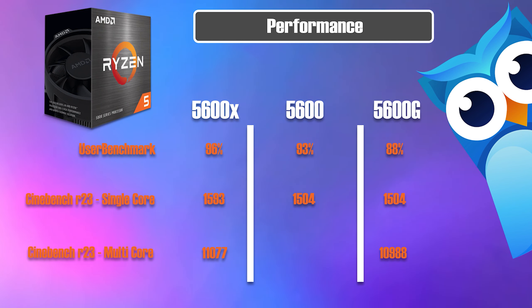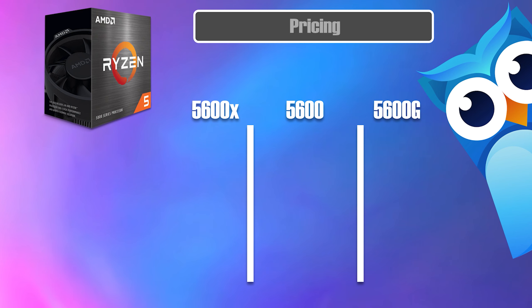Finally, on price — the 5600X is always going to be more expensive than the 5600 and the 5600G, so we'll put that at 100%. The 5600 comes in generally 18% cheaper, and the 5600G comes in 26% cheaper, again against the 5600X.